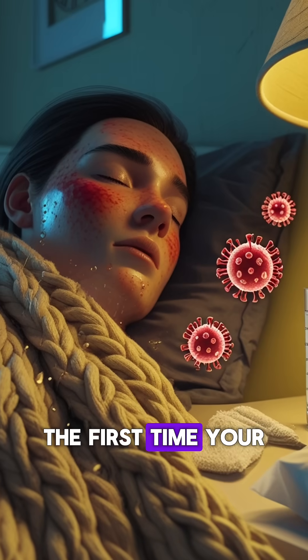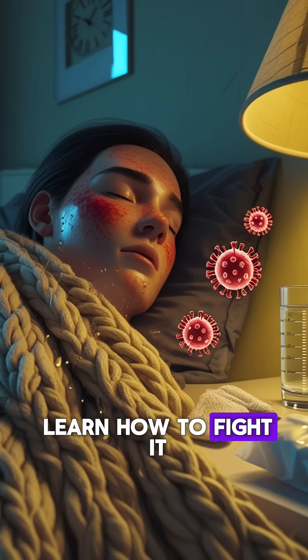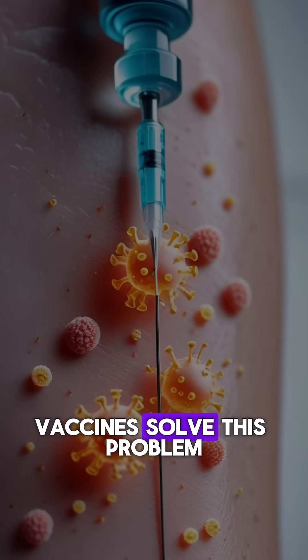But here's the trick. The first time your body encounters a new pathogen, it takes time to learn how to fight it. That's when people can get seriously sick. Vaccines solve this problem.